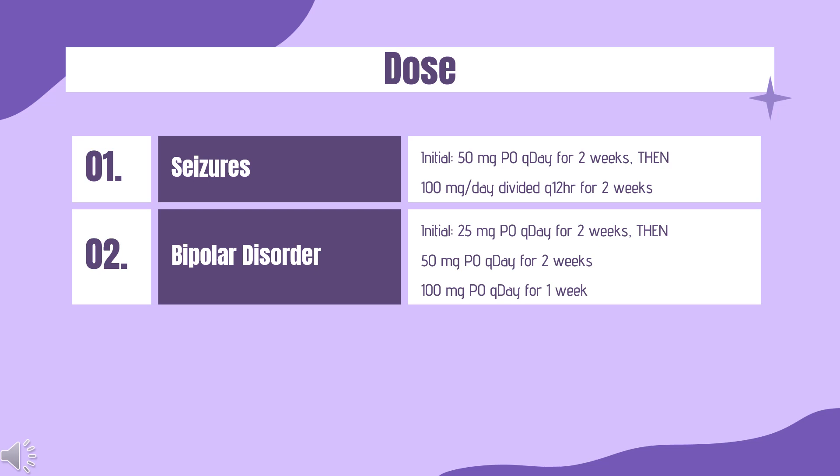Partial Onset Seizures — Conversion to Monotherapy taking valproic acid: Conversion to immediate release lamotrigine — initiate and titrate to a lamotrigine dose of 200 mg per day, then decrease valproic acid dose by 500 mg per day at intervals of 1 week or longer to a valproic acid dose of 500 mg per day. Maintain this dose for 1 week, then discontinue valproic acid and increase lamotrigine dose by 100 mg per day at weekly intervals to achieve a maintenance dose of 500 mg per day.